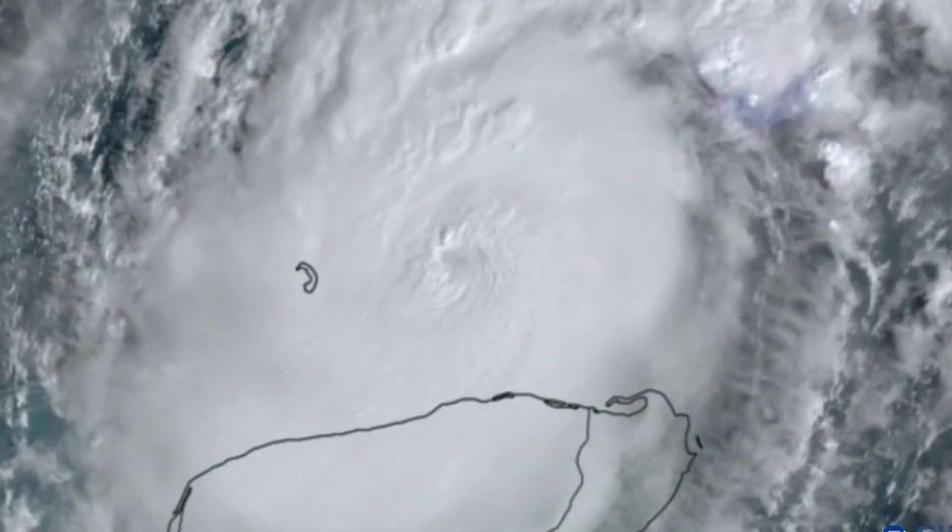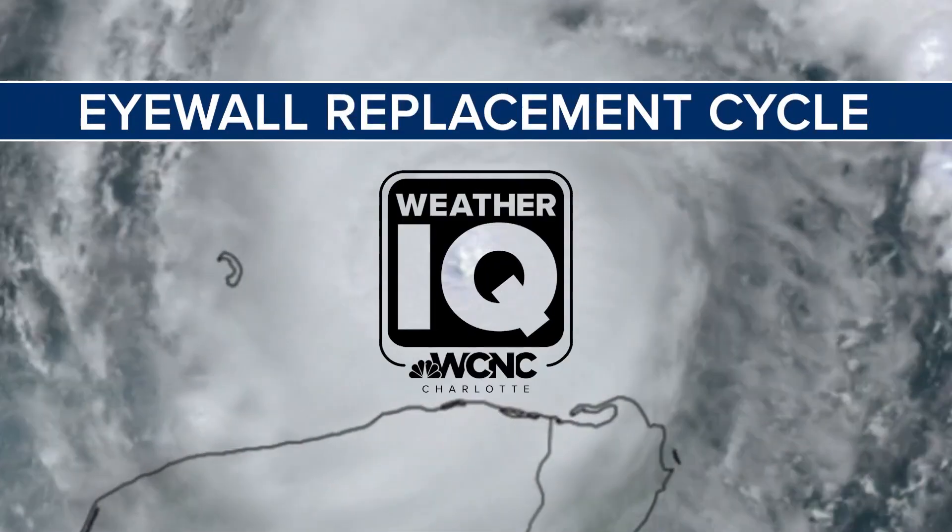Hurricane Milton was a historic storm and one of the strongest on record. It also showed a textbook example of a phenomenon called the eyewall replacement cycle. Let's raise that weather IQ.